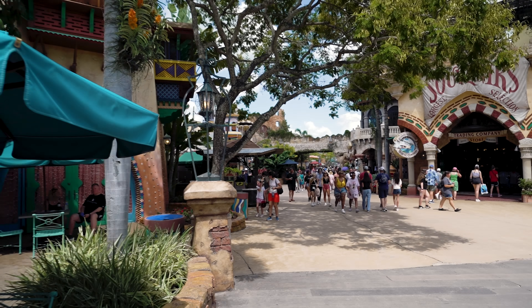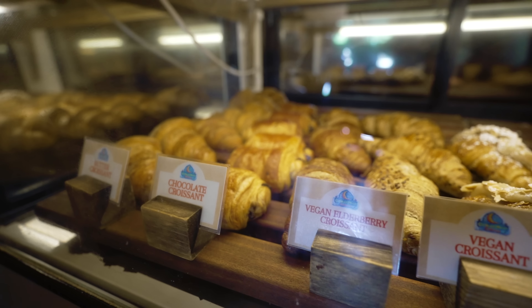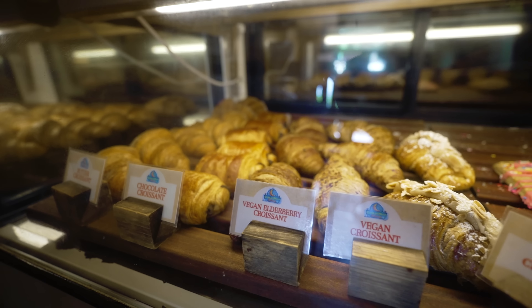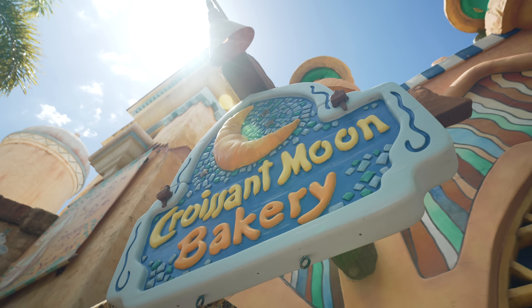The Croissant Moon Bakery is the first of two restaurants here in the Port of Entry. As you're walking in, it is all the way down on your right. They are open for both breakfast and lunch. During breakfast they have some great pastries as well as hot breakfast sandwiches, but our personal favorite is the ham, egg and cheese empanadas — the perfect way to start your day. They also have really great sandwiches at lunch.